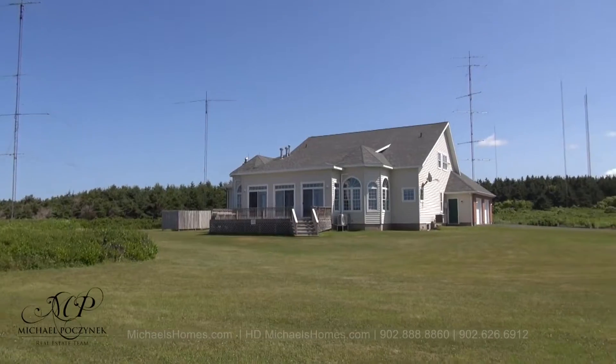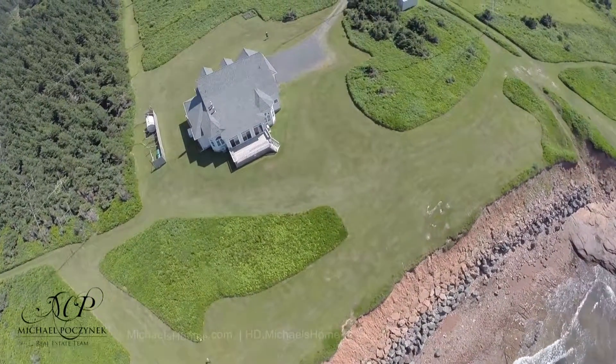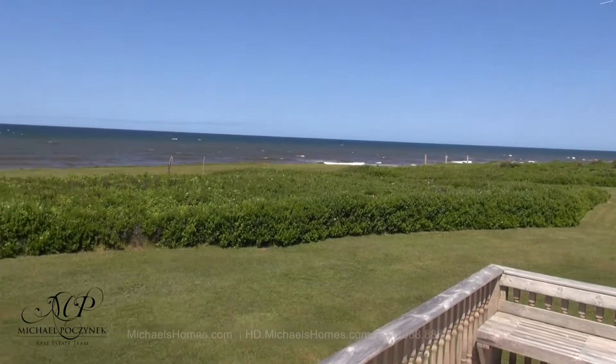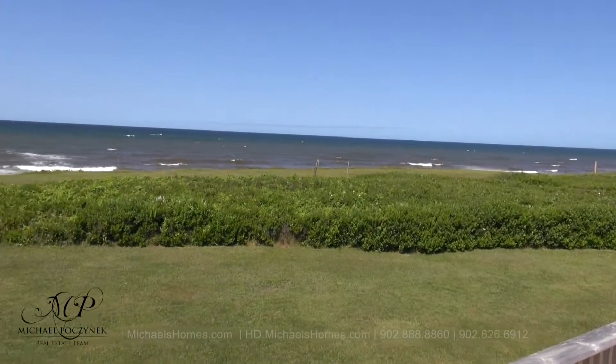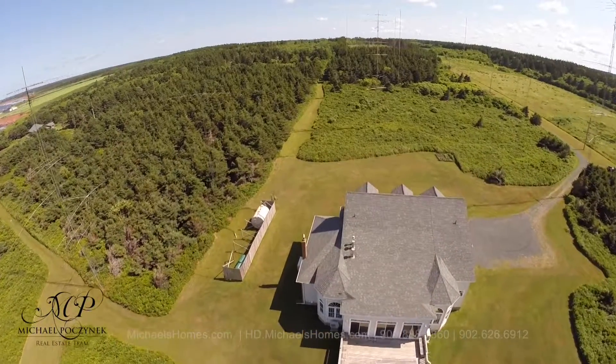Here's a quick view of the back of the house to the waterfront side. And here's a quick view from the back of the deck where it's a little less windy. As you can see, your views are completely unobstructed.